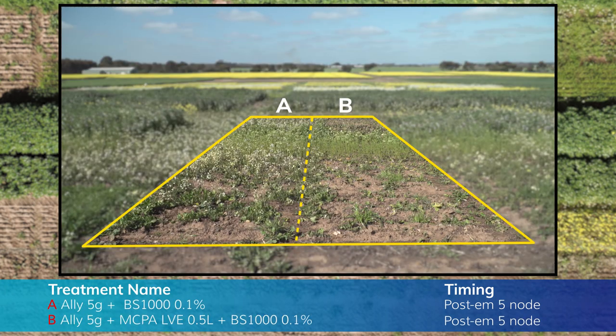The few Ally treatments we have here have been very visual. Ally on its own at five node has significantly impacted all crops except the linseed. What's interesting about the linseed is that when MCPA is added to the mix, the linseed was stunted at first but has recovered now. That's interesting because it'll be a fairly common brew for broadleaf weed control.